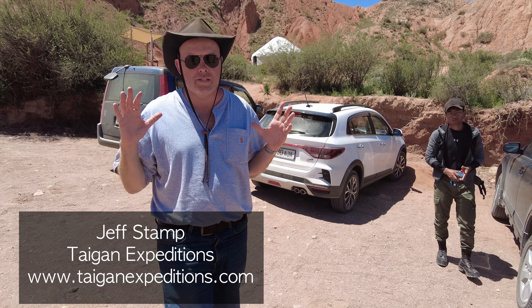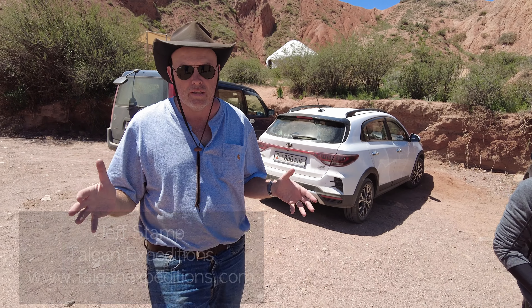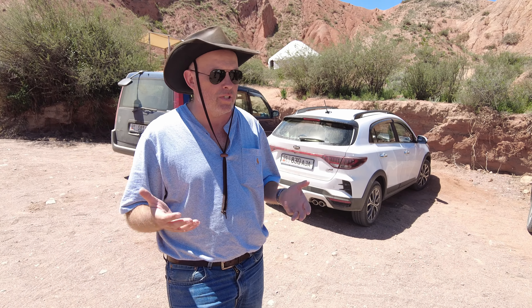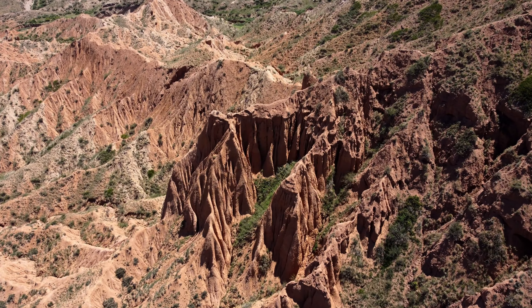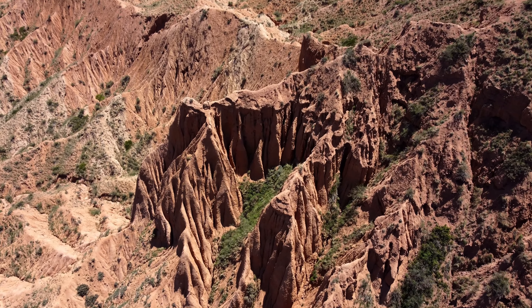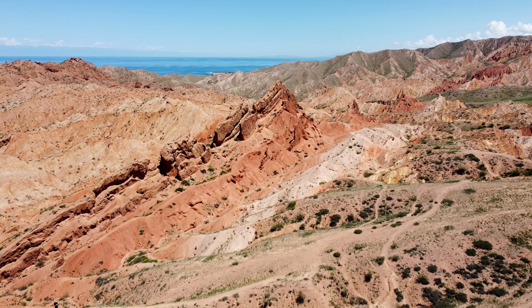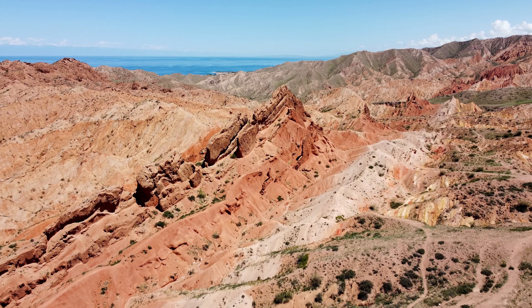So this area is called Skazka Canyon. Skazka is literally the Russian word for fairy tale, so you'll sometimes see it labeled as Skazka Fairytale Canyon. The name really does apply because what you're looking at perhaps reminds one a little bit of the Badlands back home, but it's carved out by weather and erosion into some truly amazing shapes, and we'll get a chance to see some of that later on.